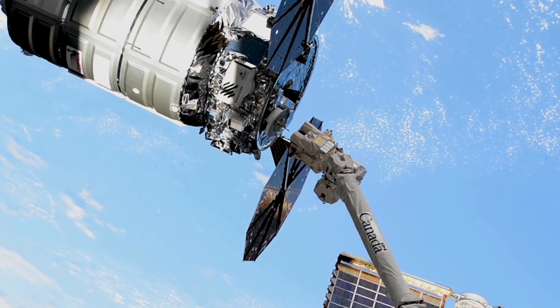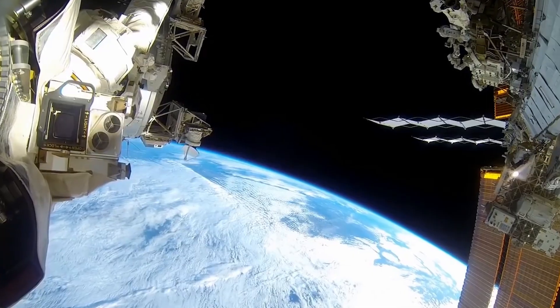What did they learn? How has the space station changed their business model? And can space be a growing ecosystem to develop more effective products for consumers? LambdaVision is developing a protein-based artificial retina to help patients that are blinded by end-stage retinal degenerative diseases.